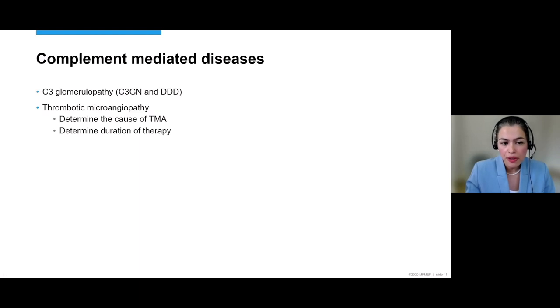This could be in the category of C3 glomerulopathy — C3GN or dense deposit disease — where you'd expect gene mutations typically in complement genes that regulate the alternative pathway, or in patients who present with thrombotic microangiopathy thought to be complement-mediated. Especially if you have a patient with TMA, sometimes it's not very clear what the cause may be — TMA is an umbrella diagnosis. If you're thinking it may be complement-mediated — like atypical HUS — knowing whether or not you have a genetic disease is important as it may impact duration of therapy. I have a case that would highlight the importance of genetic testing in a patient with C3 glomerulopathy.